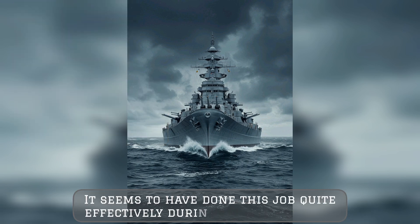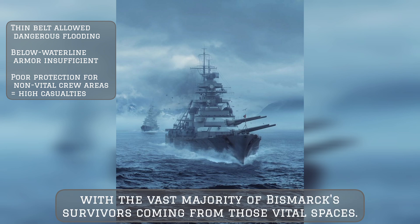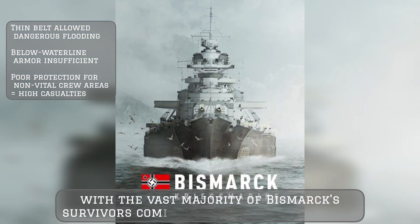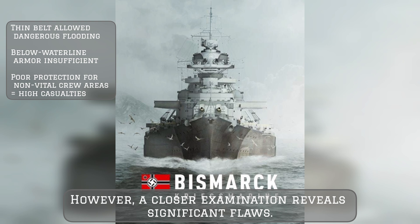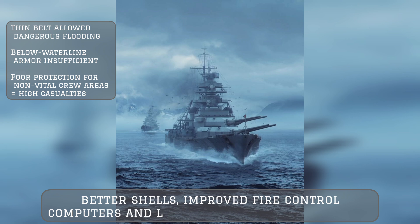It seems to have done this job quite effectively during the final battle, with the vast majority of Bismarck's survivors coming from those vital spaces. However, a closer examination reveals significant flaws.